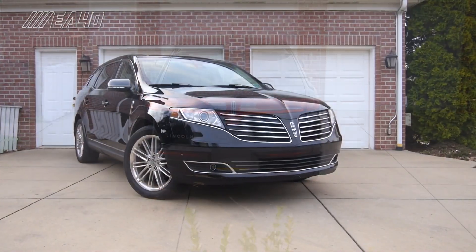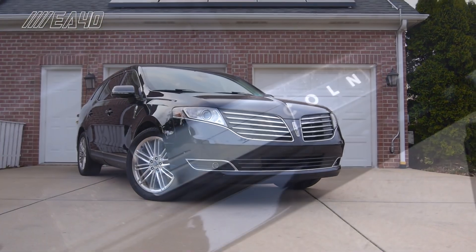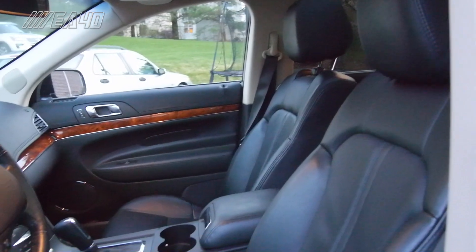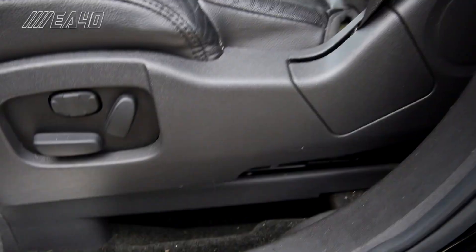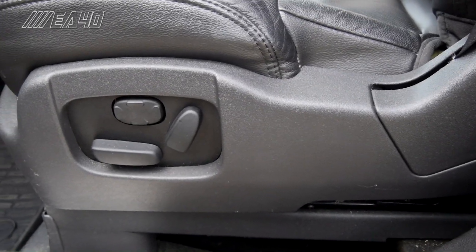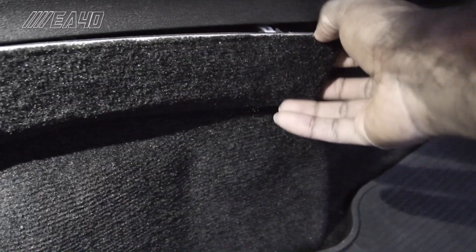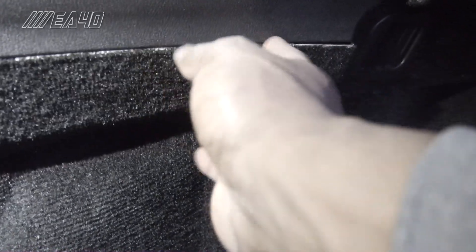So we've established that the exterior of the Lincoln MKT is a bit of a mixed bag and can look like an aquatic animal. That's not great when it comes to sales and making a good first impression. Perhaps the interior has some redeeming qualities — does it? Yes, it does. But let's get some of the bad out of the way first. Some places, such as the seat controls, I don't like the hard plastics. And other places have questionable fit and finish that you wouldn't see on some of the German competitors, for example.